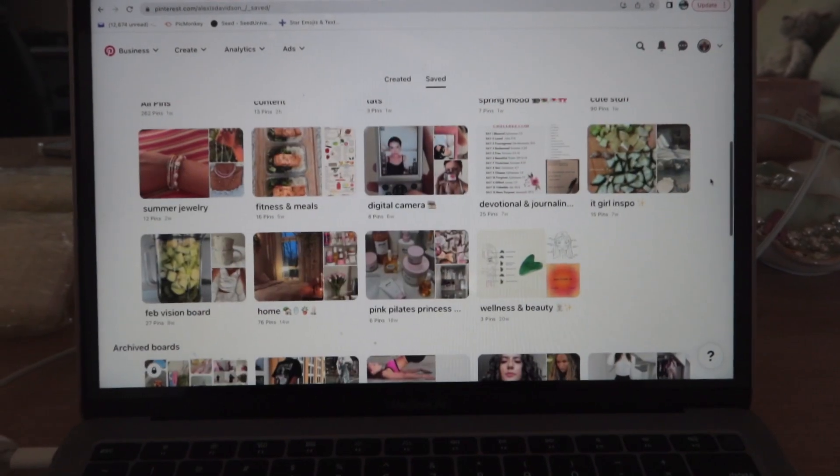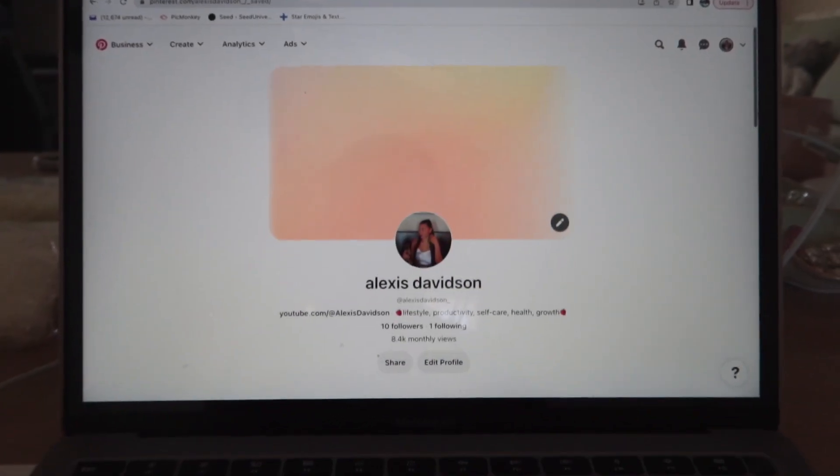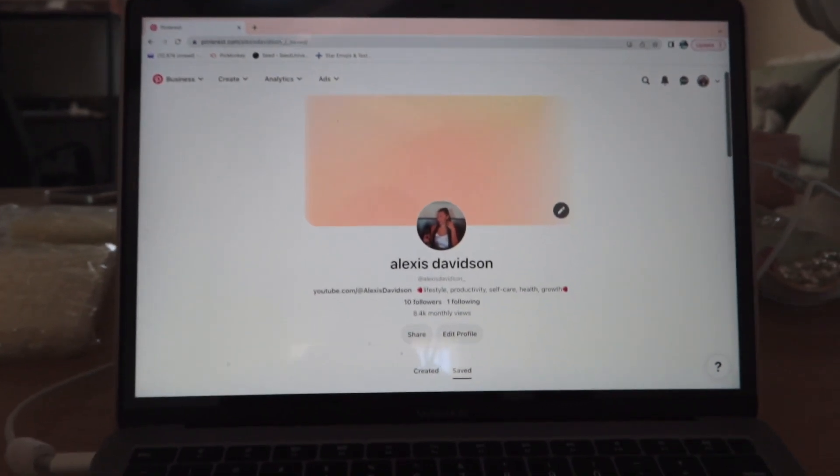It's time to make a Pinterest board. Follow me on Pinterest by the way if you don't — I've been very active on there. Let's make a Pinterest board and get all the vibes and the mood.